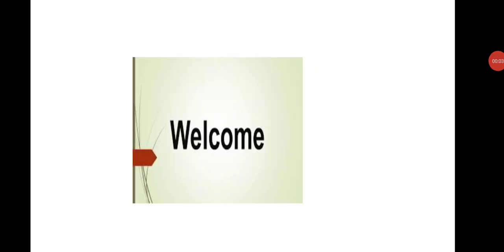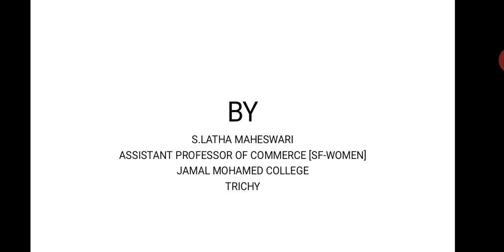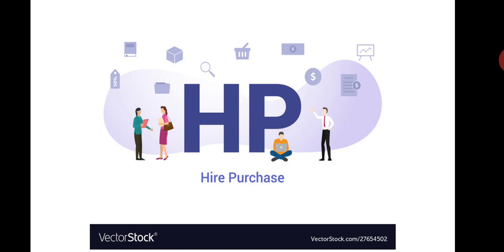Welcome to all. I am Lata Mageshwari, Assistant Professor of Commerce, Jamal Mohd College, TG 2020. In this presentation, we are going to discuss the higher purchase system.